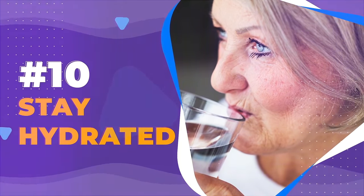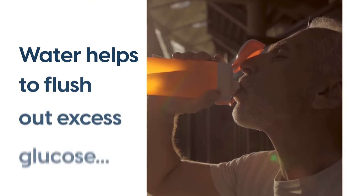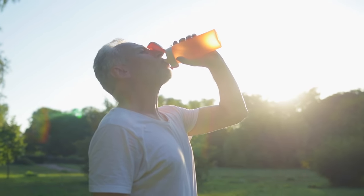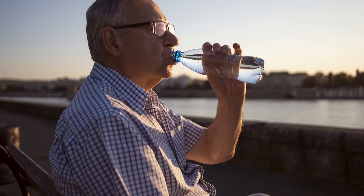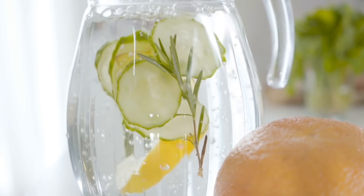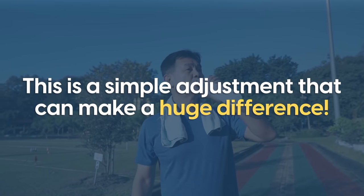Number 10: Stay Hydrated. Water is the healthiest beverage, whether you're diabetic or not — no calories, no carbs, and vital to keeping our bodies functioning. Water helps to flush out excess glucose, and it can reduce someone's risk of diabetes if they are prone to it. The amount of water you need can depend on many different factors, but most people need at least 2 liters a day. Go for pure water, as anything with added sugar will counteract its effects. Or add some fresh lemon or mint for a diabetes-friendly boost of antioxidants and beneficial phenolic compounds. If you're not getting enough water, this is a simple adjustment that can make a huge difference.